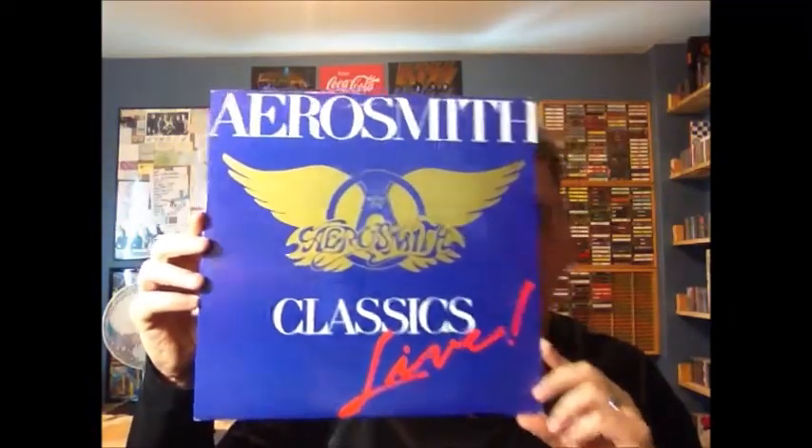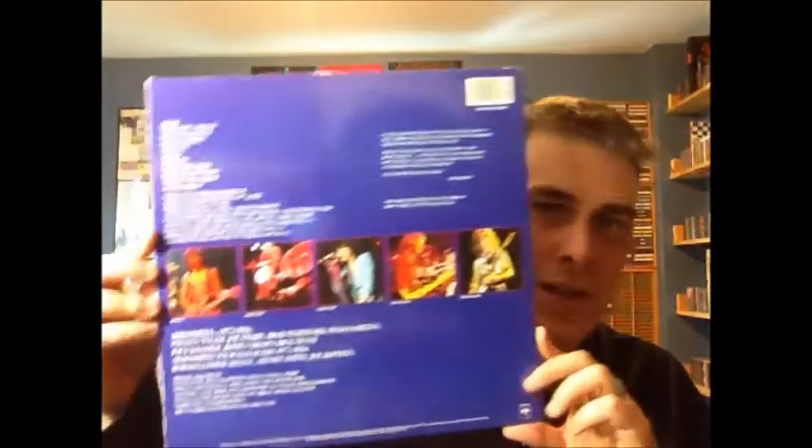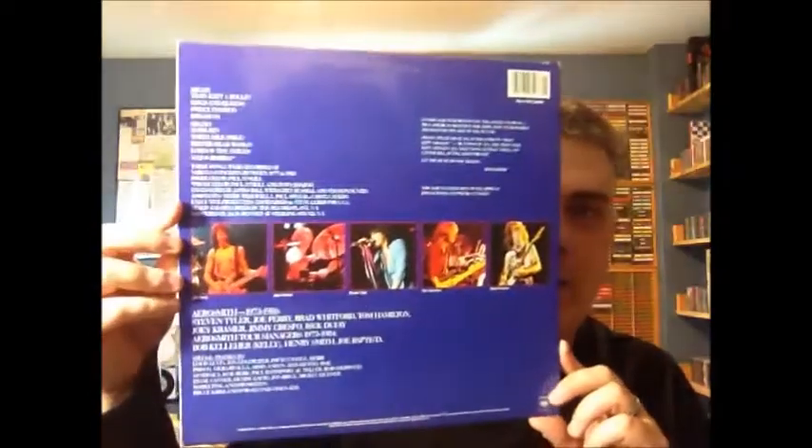As happens a lot, when a group changes record labels and goes to another label, if they even gain just a slight glimmer of success, the previous label starts churning out old product. It's happened to Aerosmith because they've flip-flopped labels a lot. So they went from Columbia to Geffen, and now Columbia in 1986 puts this out: Classics Live. There are various tracks recorded between 1977 and 1983, so there are varying lineups on here. The Classics Live albums you don't see all that much. They eventually put them on one CD — they probably could have put them on one record. What I've got here is a Canadian version of Classics Live, the first one.